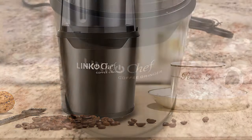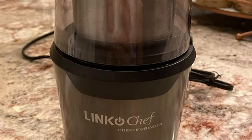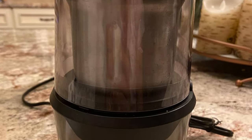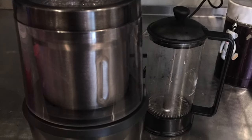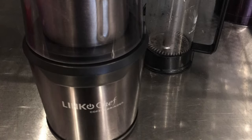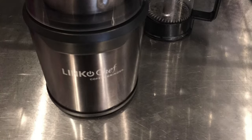It has a maximum 60-gram capacity that can provide 12 cups of coffee per grinding. There is a secure switch so the grinder only works when you cover the outer lid — double lids mean double protection. This grinder also comes with a transparent lid, allowing you to observe the grinding degree at any time and control the degree you need.